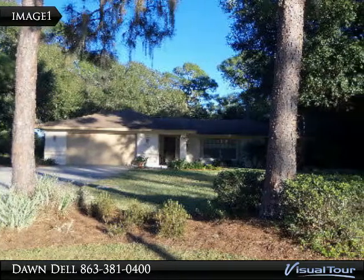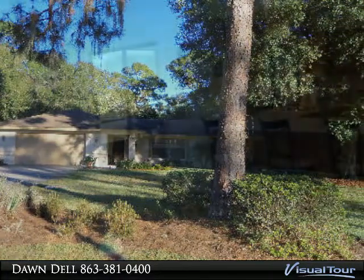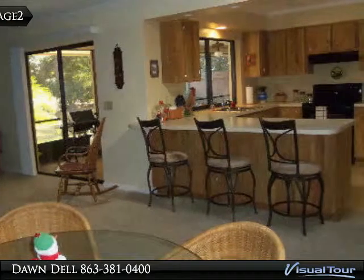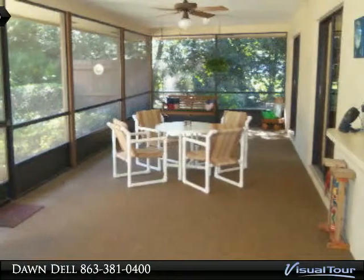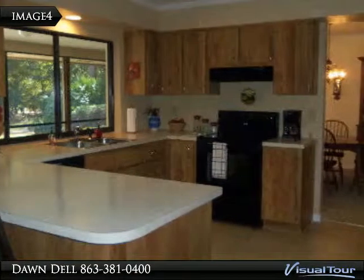Home with attached apartment — a rare find, all on one acre in desirable Palmdale Estates. The main house includes three bedrooms, all great sizes, two baths, two-car garage, and a rear screened porch. The master bedroom has sliders that open to the porch, and so does the dining room and family room.